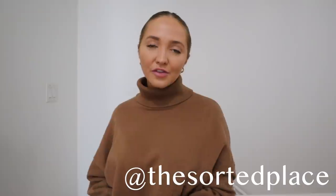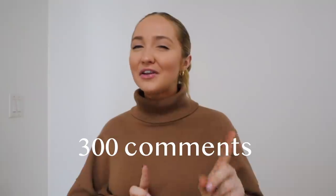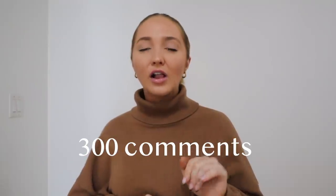Her name is Danielle, she's The Swedish Sort - go follow her, and if you're in Dallas, go hire her. I still have my master closet and I want to do an entire master closet clean-out organization video, so if this video gets 300 comments I will. We're also in the process of building out my office closet - let me know if you want to see that. Subscribe, follow me on Instagram, and let's get started.